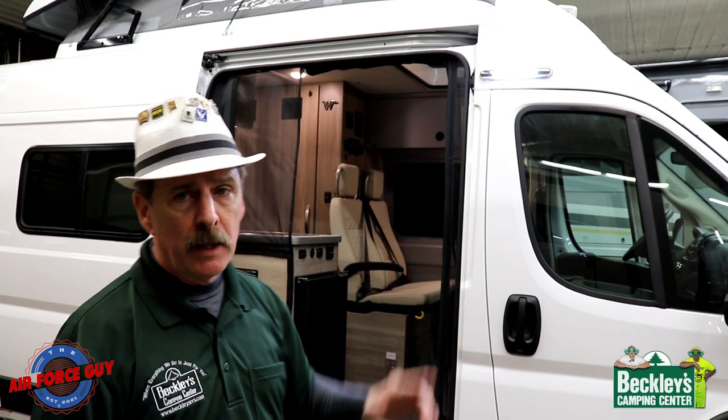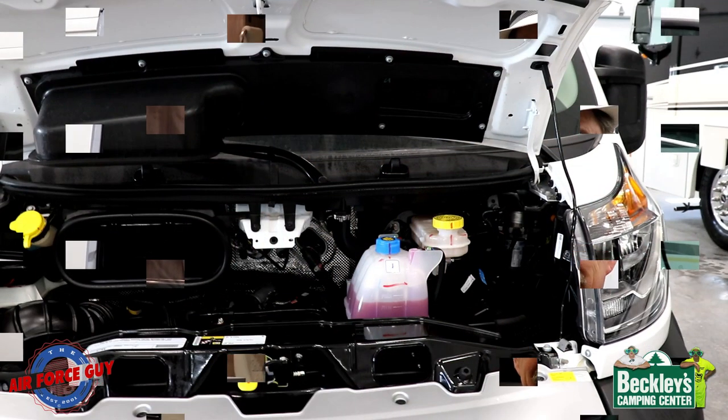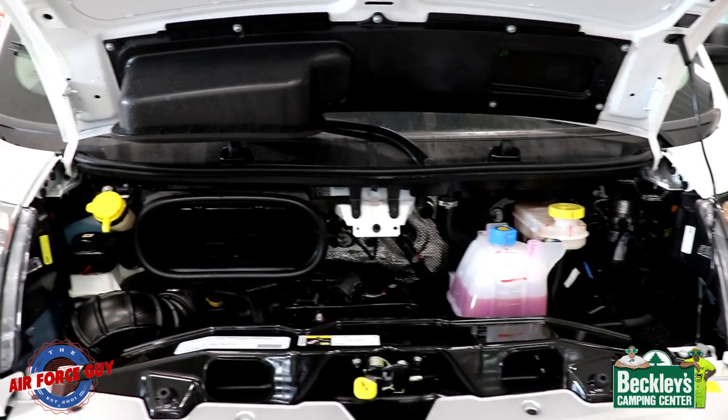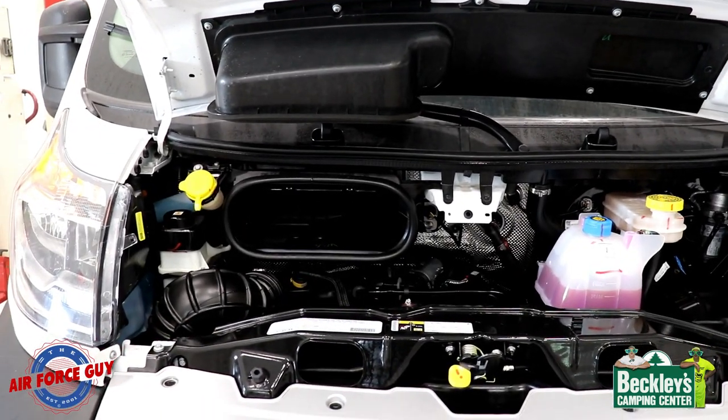Some other information: the ladder itself is rated at 225 pounds, with the bed area up top rated at 450 pounds. Hopefully that helps. If you have any questions, feel free to write them down below — my email and phone number are there, so feel free to reach out. As you can see, everything is very easily accessible under the hood.